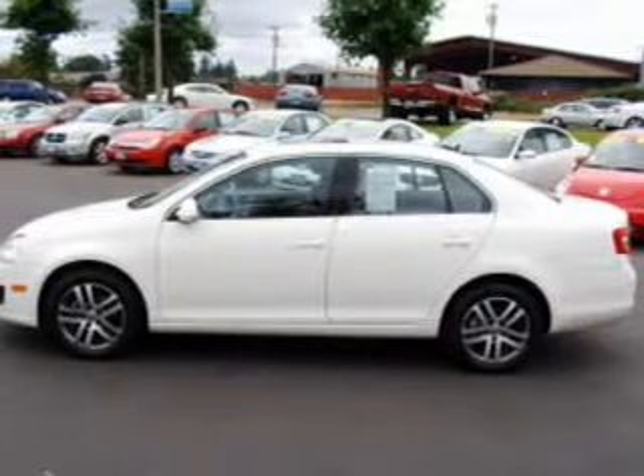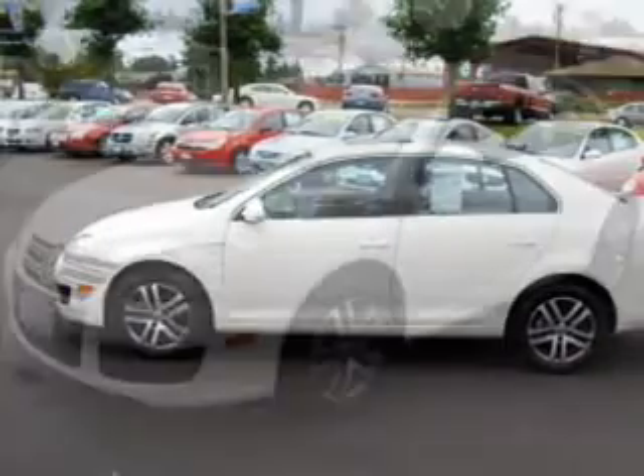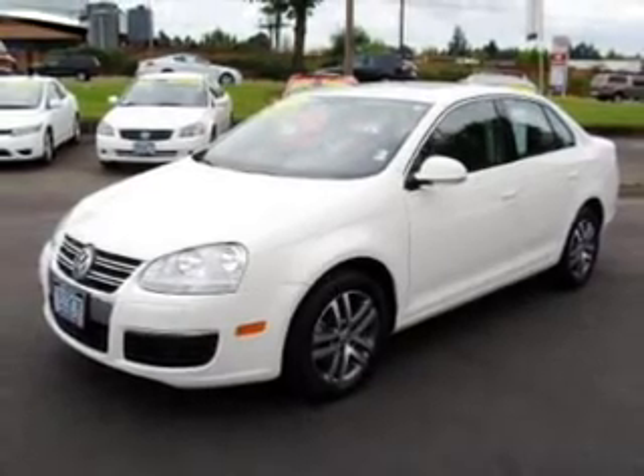Take a look at this 2006 Volkswagen Jetta TDI that just came into Dick's Auto Group. This four-door sedan comes equipped with the following electronic features.